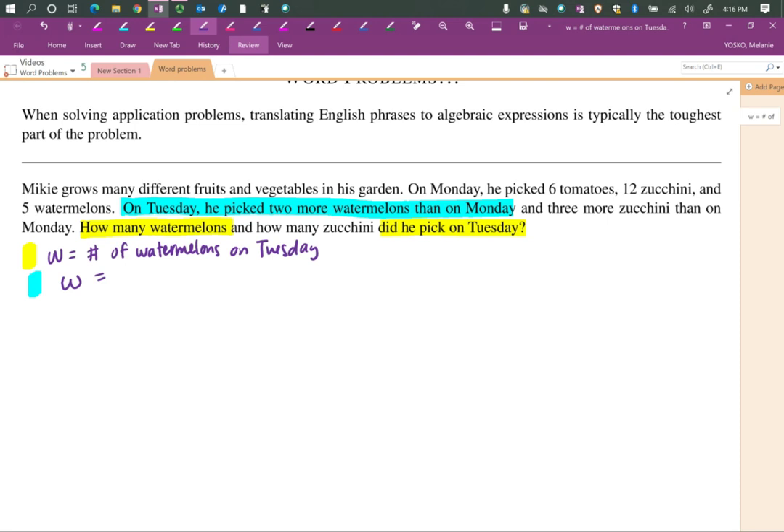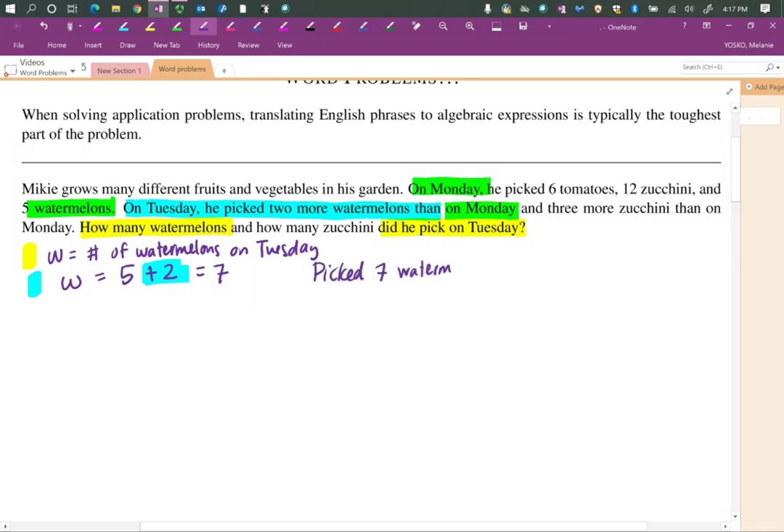How many watermelons did he pick on Monday? On Tuesday he picked two more watermelons than on Monday, and on Monday he picked five watermelons. I'm slowly breaking this into pieces. We want W to be the number of watermelons — two more than on Monday. On Monday he picked five, and two more than five means add two. So the total on Tuesday is seven — he picked seven watermelons on Tuesday.